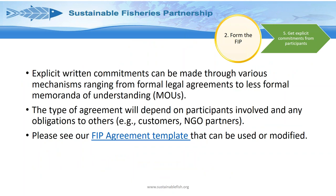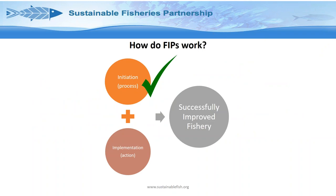The final part of FIP initiation is getting explicit commitments from participants — you've got the work plan, you've got the budget, and now you're getting written commitments ranging from formal legal agreements to less formal memoranda of understanding, depending on what participants require. We have a FIP agreement template that can be used or modified. Once you've reached this stage, you have completed the FIP initiation process and everything is ready to go into FIP implementation — the actual action.